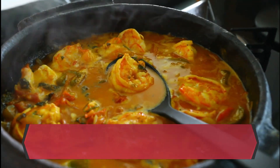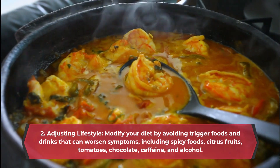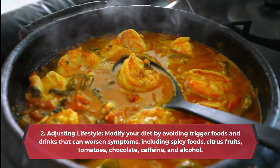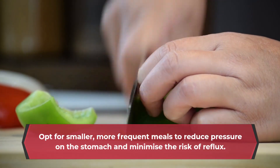Adjusting lifestyle. Modify your diet by avoiding trigger foods and drinks that can worsen symptoms, including spicy foods, citrus fruits, tomatoes, chocolate, caffeine, and alcohol. Opt for smaller, more frequent meals to reduce pressure on the stomach and minimize the risk of reflux.